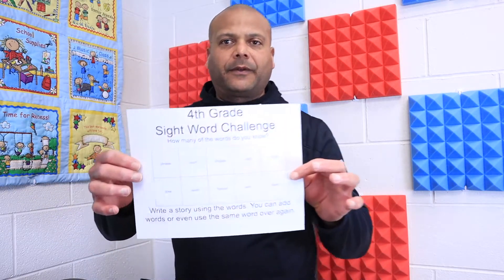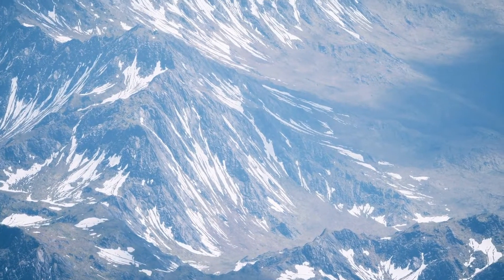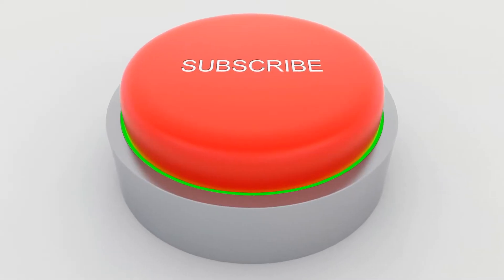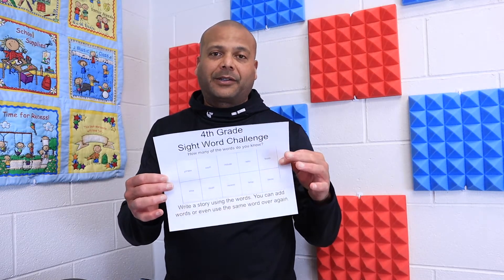I'm not quite sure where I'm going with this yet, but I want to have a challenge for fourth grade, fifth grade, and third grade about your sight words. Range, twice, carry — I want to see which kids can cite or give the most words on this page right here. If you know them all, that's great; if you don't, work on it.